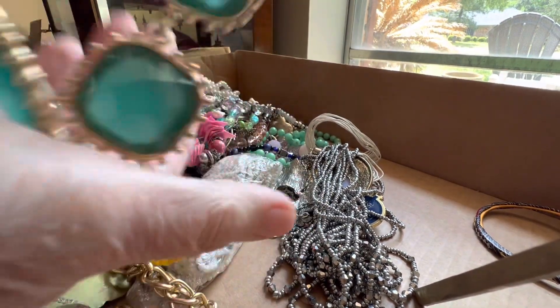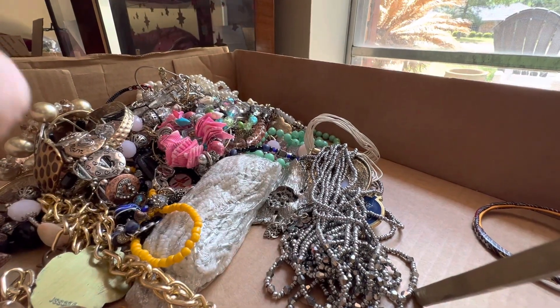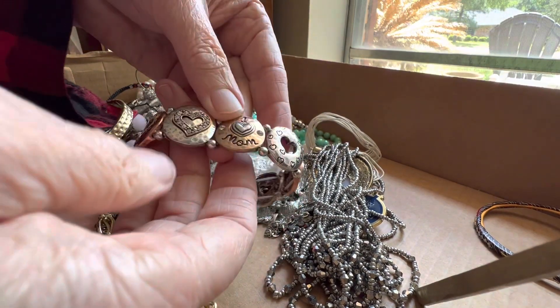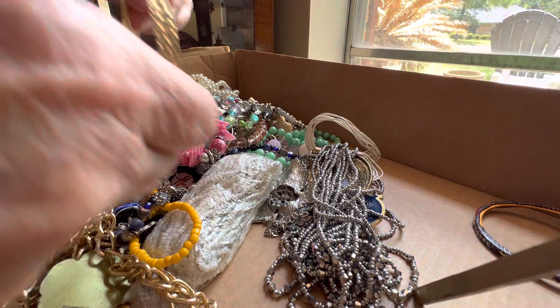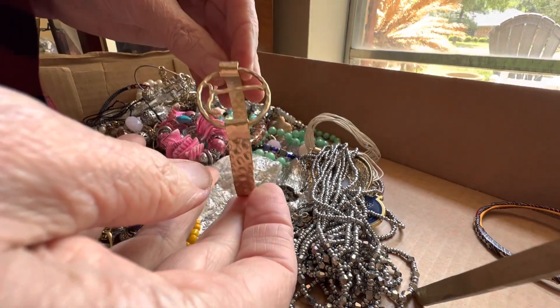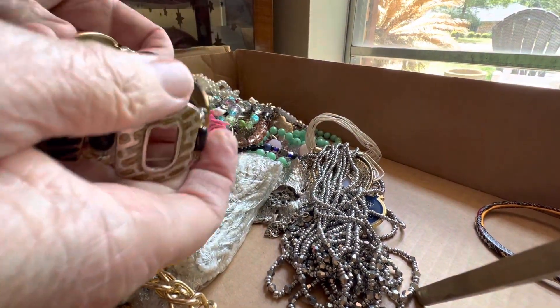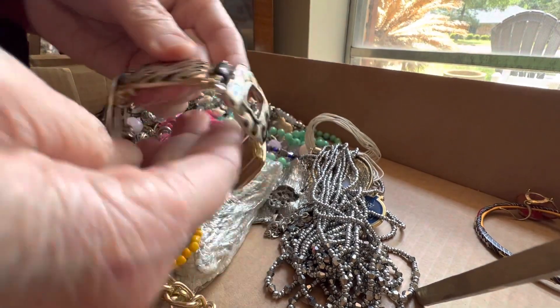I don't know if that's glass — it feels like it's glass. It's heavy, it's cold. I love mom. Two dollars. An L, I think. Two dollars. Three dollars, three dollars, three dollars — animal print.